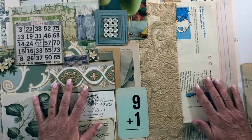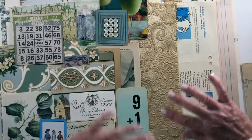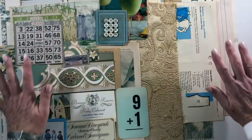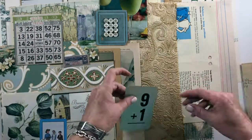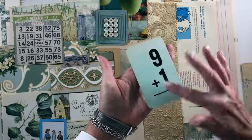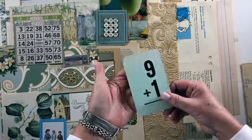I didn't tea dye or color any of this — I'm leaving it all with its natural patina. If you want to make it darker or stain it or ink it, that's up to you. This is all just naturally aged, I just want to put that out there. This is like an aqua kind of blue flash card, and I don't have a lot of these.